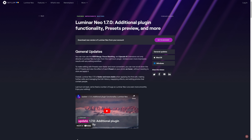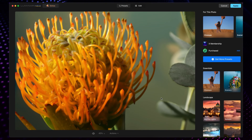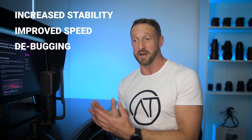Luminar Neo 1.7.0 brought additional plugin functionality, presets, previews, and more. Previously, extensions like HDR merge, focus stacking, and Upscale AI were only accessible through the standalone version. Now we can access them via the Lightroom plugin, expanding our editing workflow possibilities. The presets preview on hover is a really nice touch — as we hover over presets in real time, we see that effect on the photo. Luminar Neo has also been made more stable, runs faster, and bugs reported by users have been fixed by the developers.